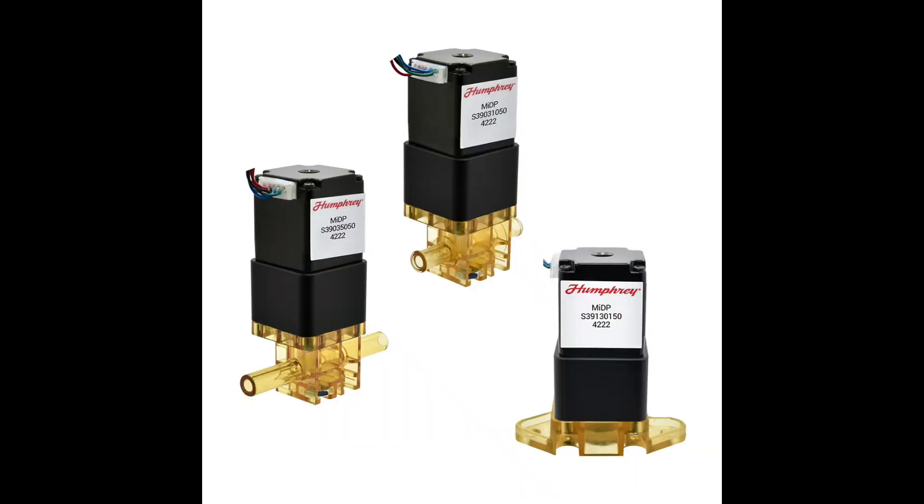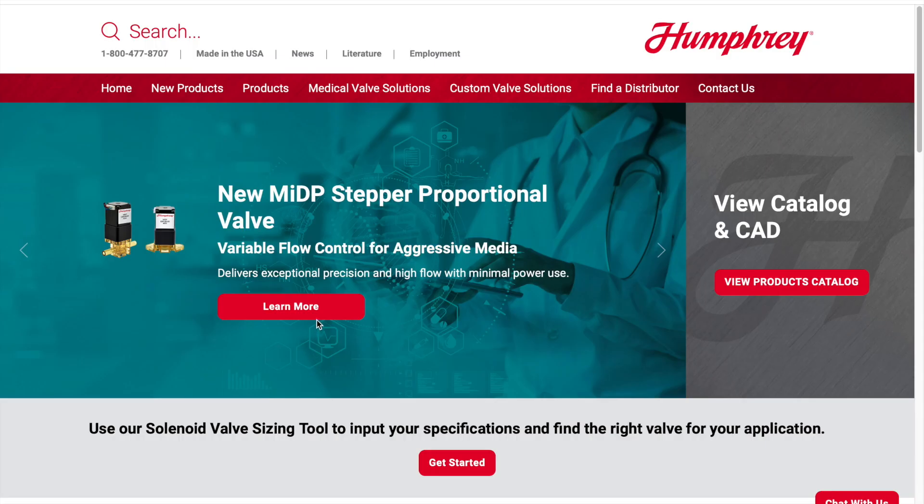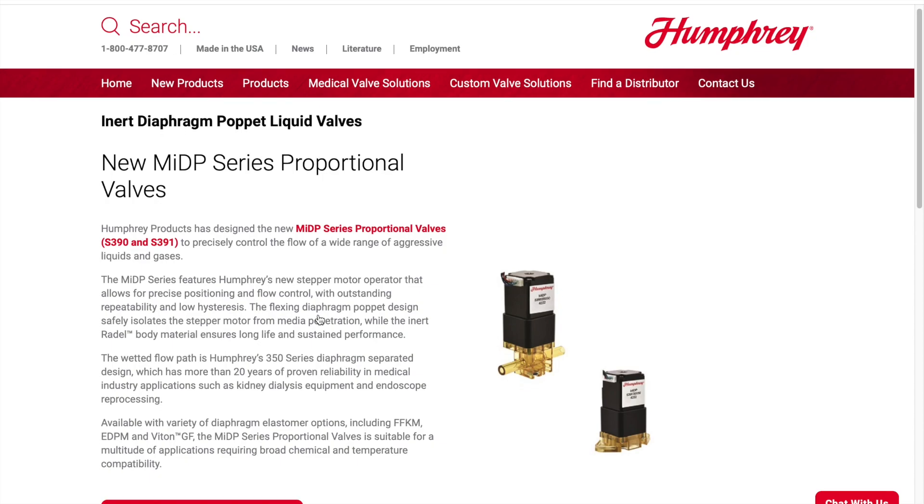To find out more about our new proportional MIDP and all of our valves and valve systems, visit us at humphrey-products.com.